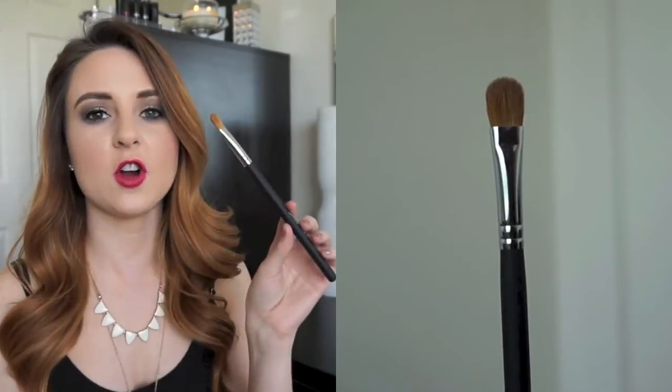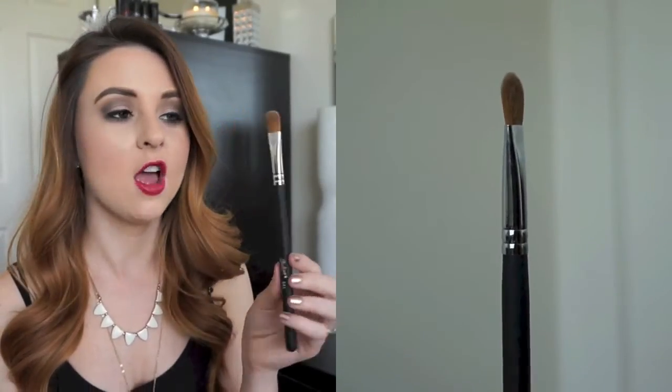This is the 941. It's just a really nice, large, flat paddle brush. It's perfect for all over the lid, or if you need to cover a large area on the eyes with eyeshadow. It's just perfect for patting on products. It's nice and dense, the bristles are really packed in there, and it's a really good large size.